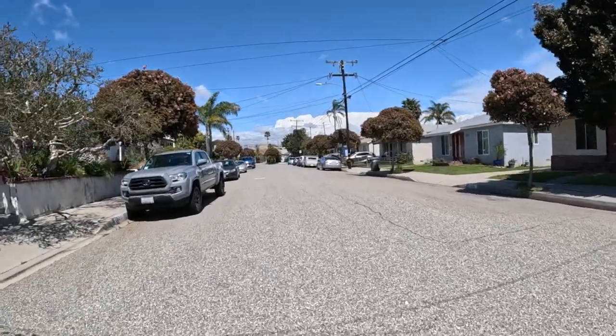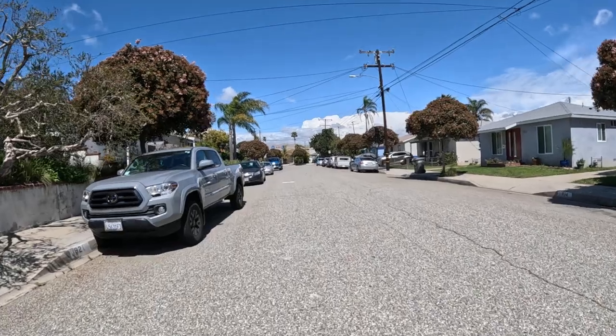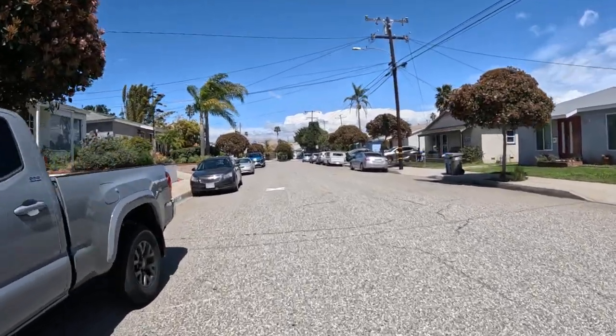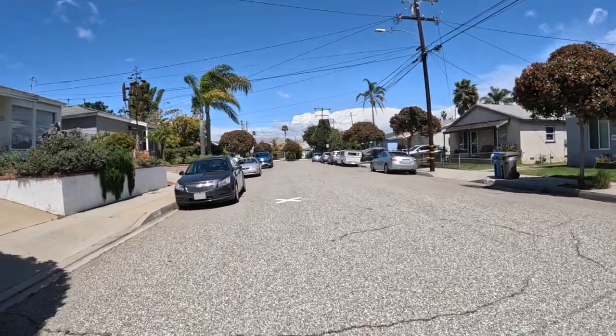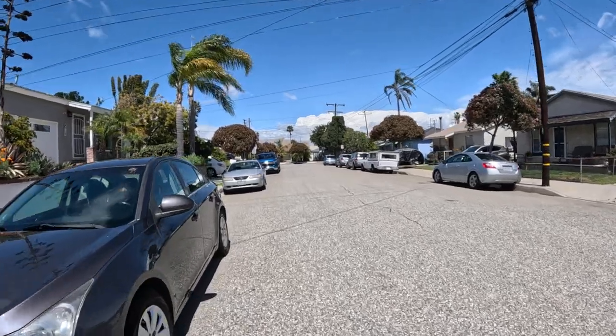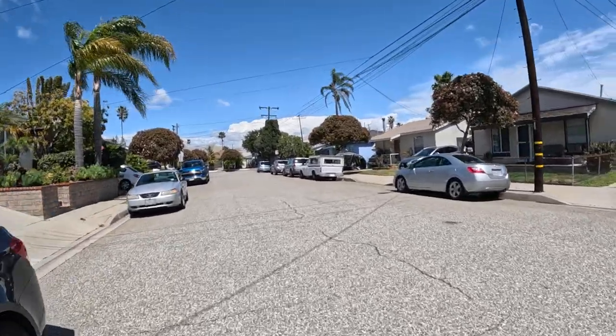Every now and then I come down this route. Yeah, hopefully that'll be it for the rain for a while — it rained last night. Getting a lot of rain this year, but hopefully that will end the drought for a while.